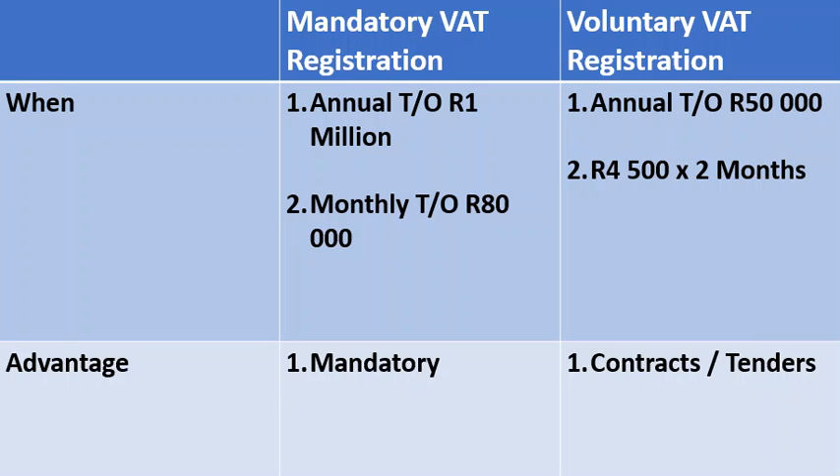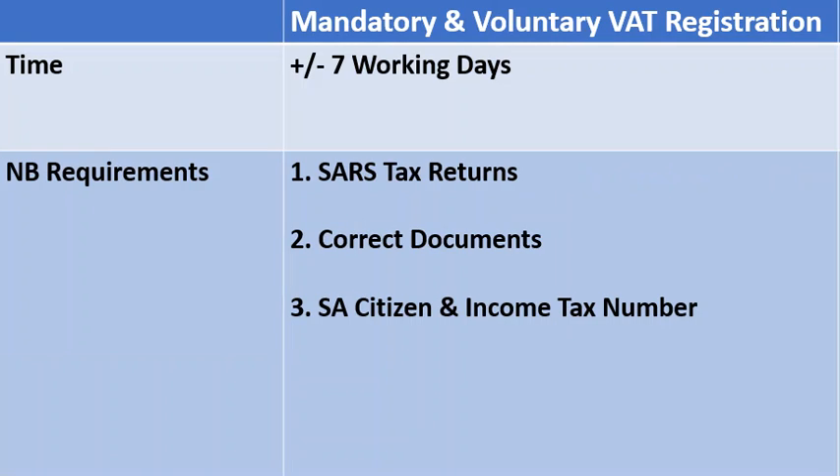The reason why you would want to register for VAT voluntarily is when you need to sign a contract or a tender and the other party requires a VAT number. The process at SARS can take approximately seven working days. Note that delays at SARS are out of Company Partners' hands.